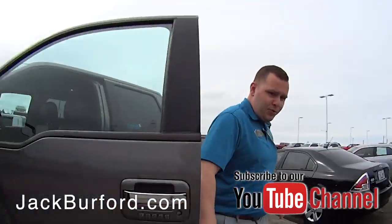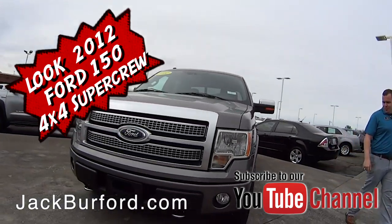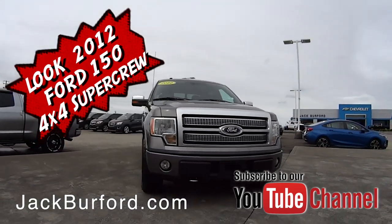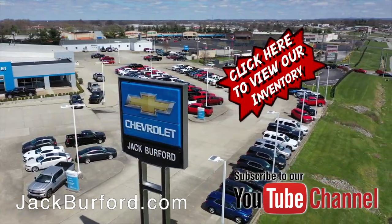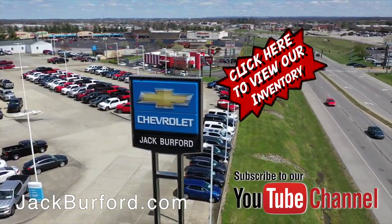Thanks, Josh. You're welcome, Randy! Woo! Check out all the inventory at JackBurford.com.